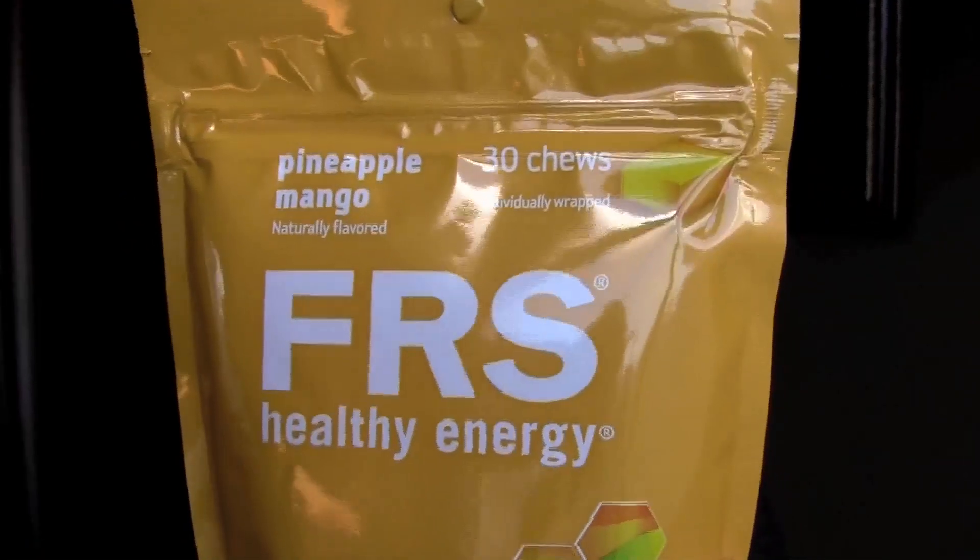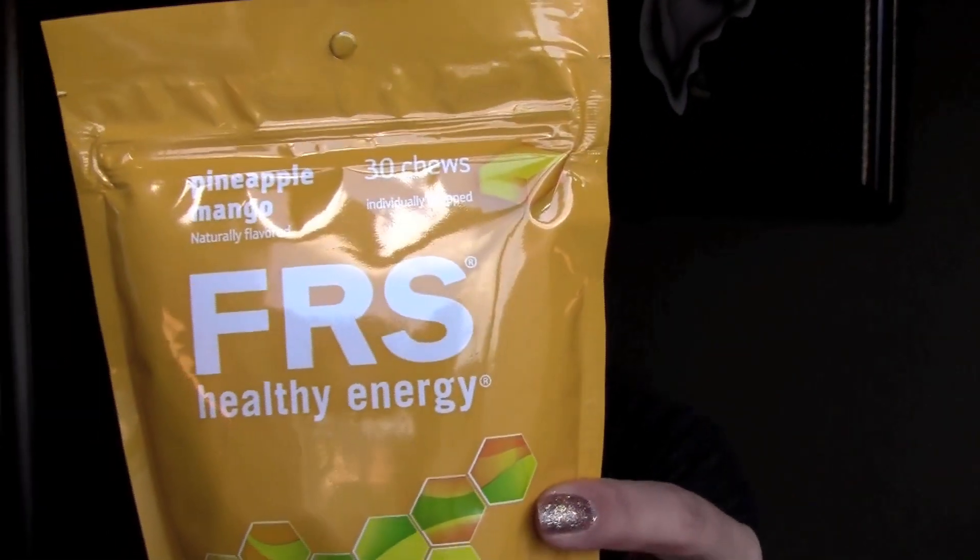The first thing I'm going to take out here is this pineapple mango — it's 30 chews, naturally flavored FRS Healthy Energy. It looks like it's packed with B vitamins, vitamin C, and vitamin E. I'm very curious what it looks like. I'm not going to eat it right now because I'm really picky when it comes to this kind of stuff, and if I don't like it, I'm going to end up spitting it out.